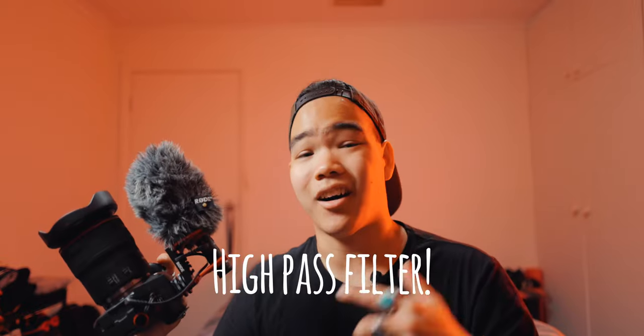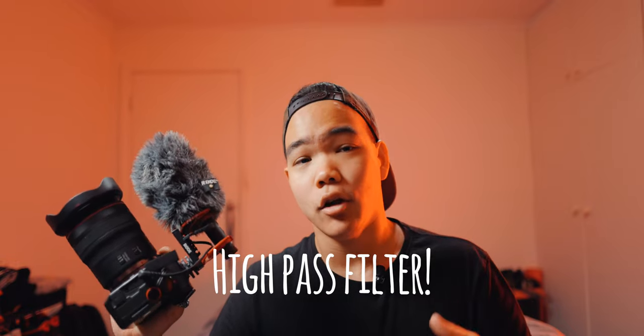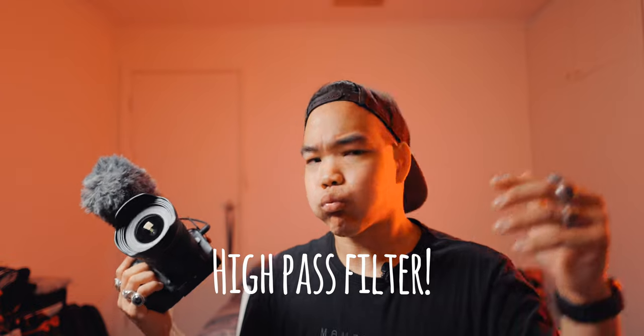This microphone has a high pass filter, just like the VideoMic Pro Plus, which helps eliminate wind sound by removing low frequencies and only letting higher frequencies pass — which is typically where your voice sits. It also has a high frequency boost to help elevate those vocal levels. The microphone doesn't come with a dead cat, but neither does the VideoMic Pro Plus — you have to buy it separately. It does come with a foam one, which does the job, but I recommend getting a proper dead cat for outdoor use.